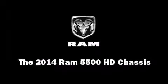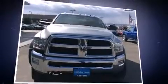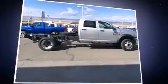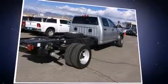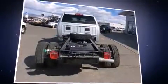Sensibility and practicality define the 2014 Ram 5500 HD chassis. It features four-wheel drive capabilities, a durable automatic transmission, and a refined six-cylinder engine. Turbocharger technology provides forced air induction, enhancing performance while preserving fuel economy.